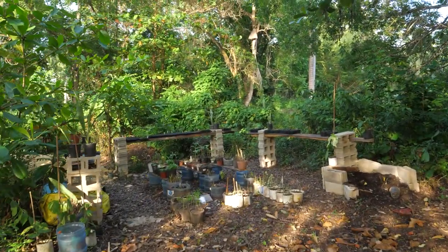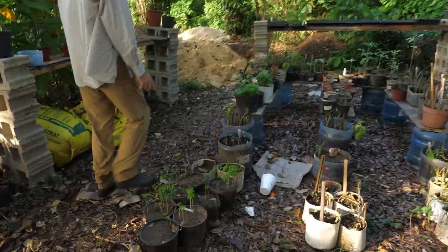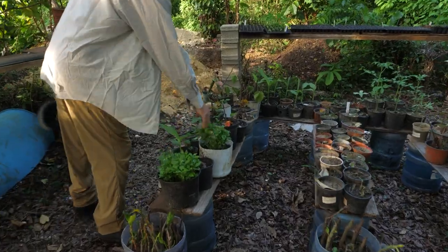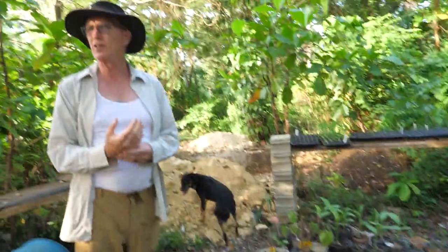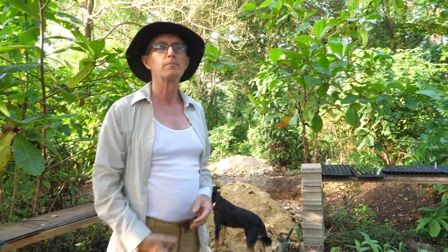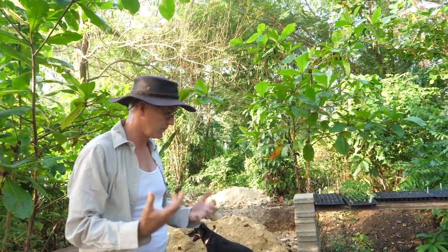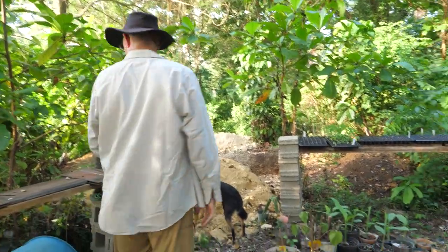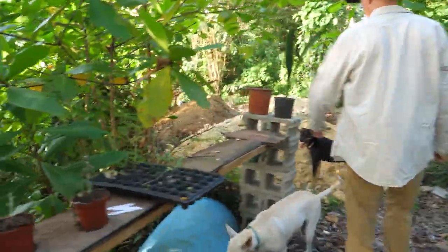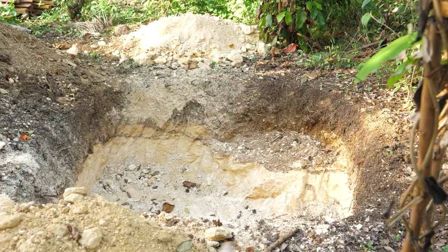This is the semillero — the seed starting area. There's moringa, red chinola, all kinds of stuff growing in here. They planted a whole bunch of things today. Around the back is where the septic tank will go. You can see the typical local geology: about two feet of topsoil and then solid rock.